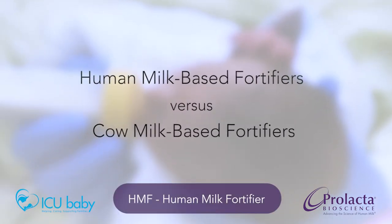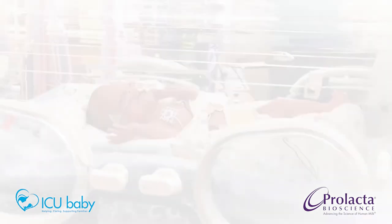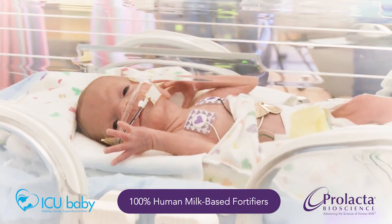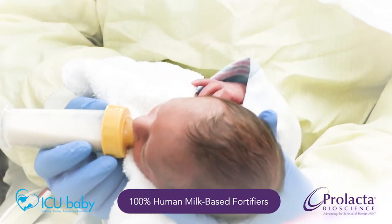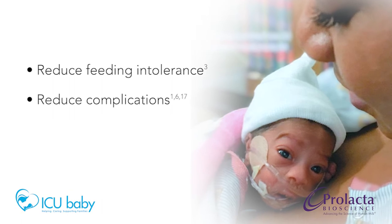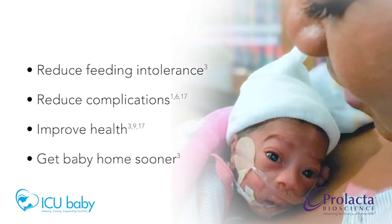Both are labeled as HMF or human milk fortifier, but they are not the same. Cow milk-based fortifiers are linked to feeding intolerance and an increased risk of life-threatening complications in premature infants. Prolacta Bioscience's 100% human milk-based fortifiers are the first human milk-based fortifiers available that are clinically proven to reduce feeding intolerance, reduce complications, improve health, and get premature babies home sooner.